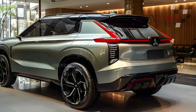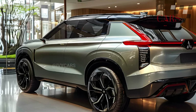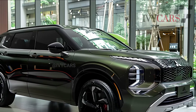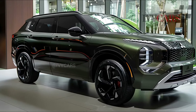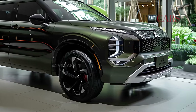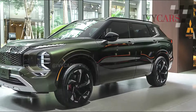The Outlander PHEV pairs two electric motors with a 2.4-liter four-cylinder engine, producing 248 horsepower and 332 lb-ft of torque. AWD and a CVT are standard on the PHEV. When the battery is fully charged, the PHEV can run on electricity alone for up to 38 kilometers.